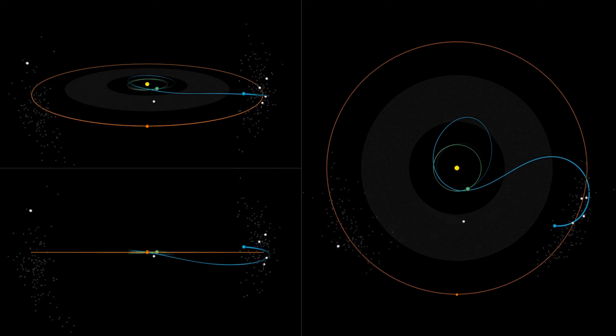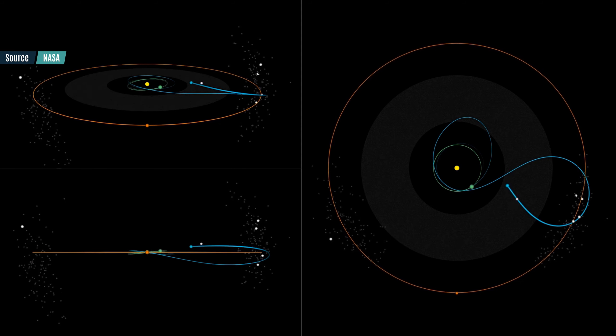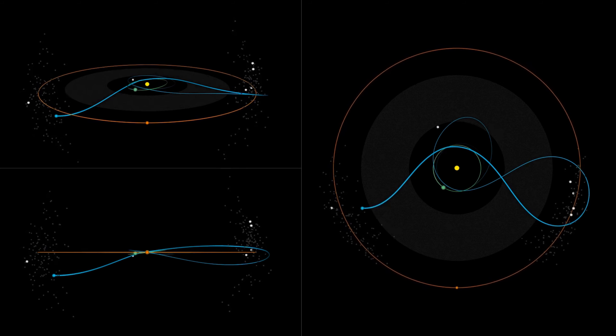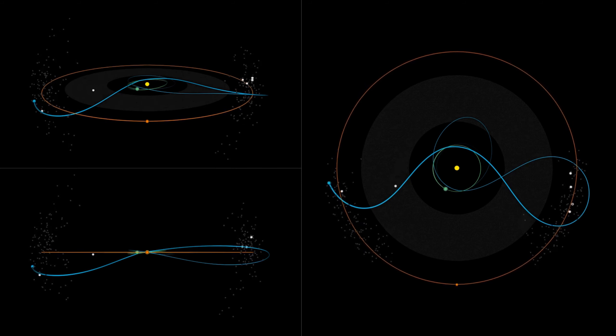This will conclude the encounters with the L4 swarm, and the Lucy probe will then swing back towards Earth in December 2030 for a last flyby of our planet. After another two years of transit, the probe will enter the L5 swarm, on rendezvous with the Patroclus-Menoetius asteroids.